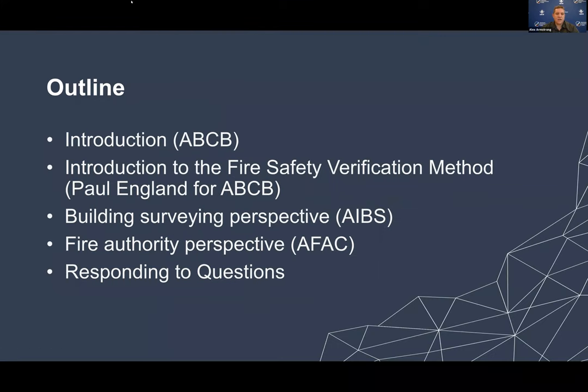Today's presentation run sheet: we have Alexander Armstrong from the Australian Building Codes Board providing an introduction and looking after proceedings. We have Paul England representing the Australian Building Codes Board, providing an introduction of the Fire Safety Verification Method. Jeremy Turner from AIBS is providing a building surveying perspective. And Mark Weibrow from AFAC is providing the Fire Authority's perspective. At the end of the presentation, we will have approximately 15 minutes of questions.